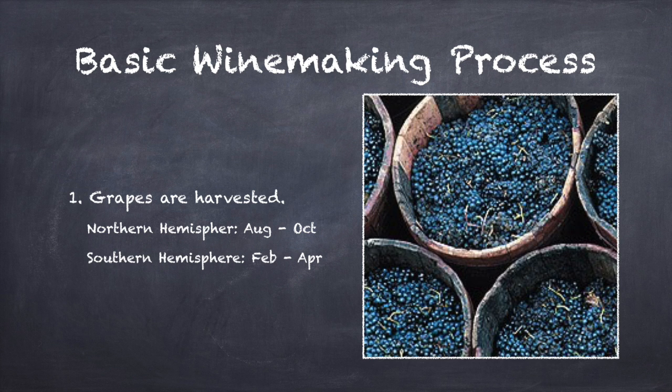First, the grapes are harvested from the vineyard. The time of harvest varies depending on the region, the variety of grapes being grown, and the style of wine being produced. However, harvest usually occurs between August and October in the Northern Hemisphere and between February and April in the Southern Hemisphere. Harvest season is often referred to as the crush.